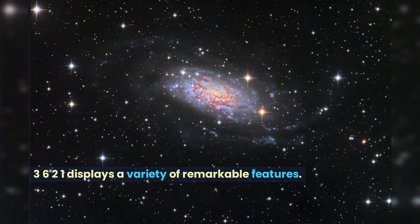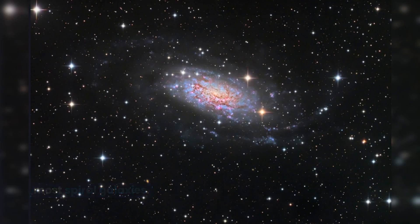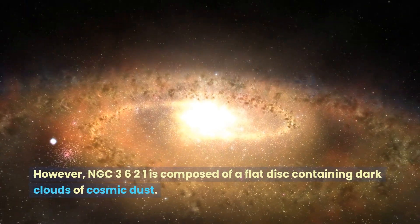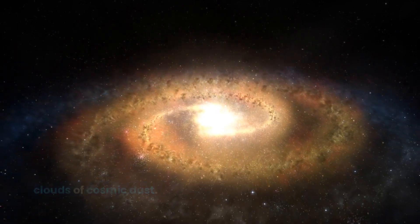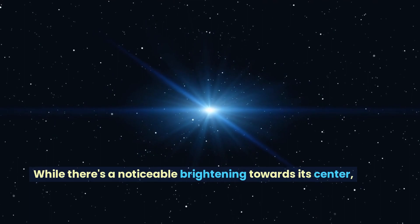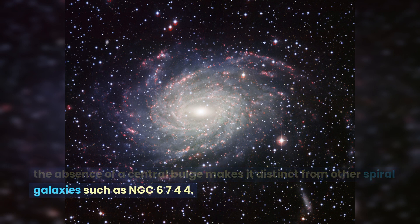NGC 3621 displays a variety of remarkable features. Being a pure disk galaxy, it lacks the central bulge common to most spiral galaxies. This central bulge is typically a dense, spheroidal concentration of ancient stars. However, NGC 3621 is composed of a flat disk containing dark clouds of cosmic dust. From these clouds emerge spiraling arms dotted with blue specks that signify star-forming clusters. While there's a noticeable brightening towards its center, the absence of a central bulge makes it distinct from other spiral galaxies such as NGC 6744.